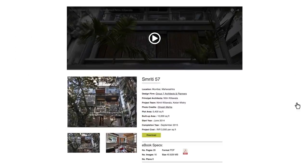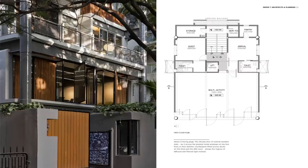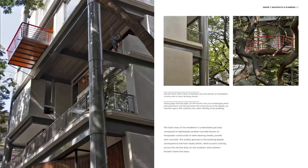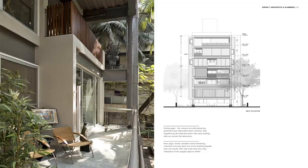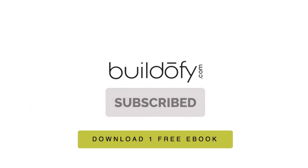Download detailed e-books of houses in India with technical plans and fact files. Subscribe to buildofi.com and download one e-book free.